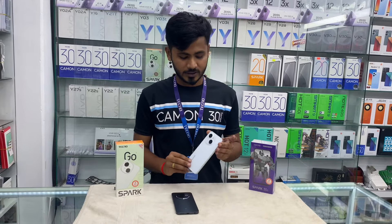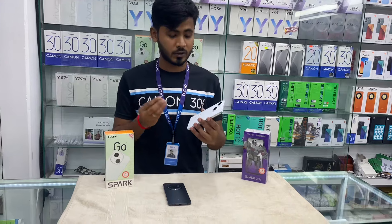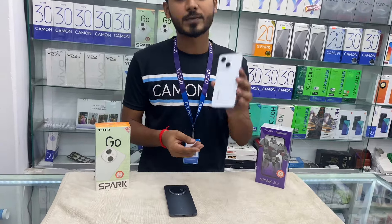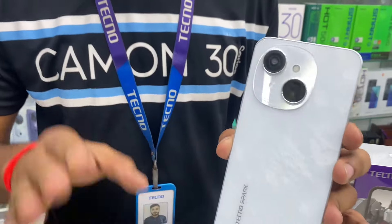Hello everyone, today we are going to talk about the model, which is the case of the model that we used in the tablet. The phone is the variant, and the phone is 4GB.